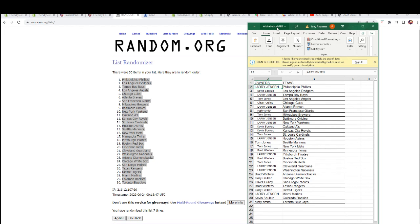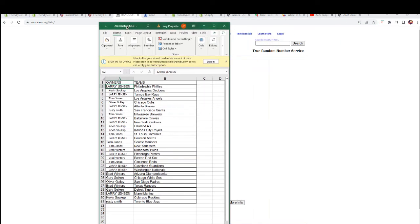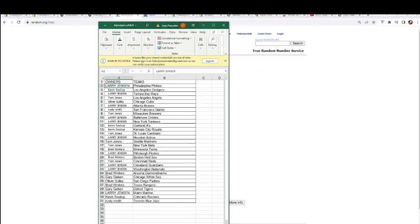Brad W you've got the Twins, Larry J you've got the Pirates, Brad W Red Sox, Tom J Reds, Larry J Guardians and Nationals, Brad W you've got the Diamondbacks, Gary G you've got the White Sox, Oliver G you've got the Padres, Brad W you've got the Rangers, Gary G Tigers, Larry J Marlins, Kevin S Rockies, and Rusty S Blue Jays.